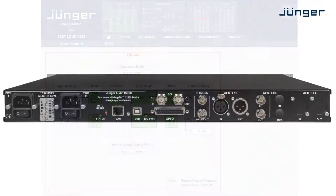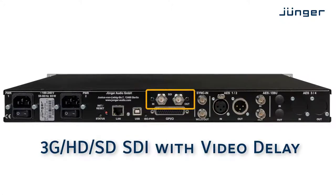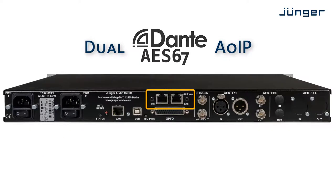The device is available in two versions: with either 3G high-definition SDI, or with a dual audio over IP interface providing Dante and AES67 connectivity.